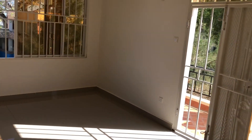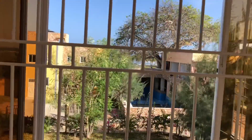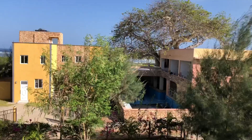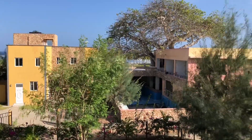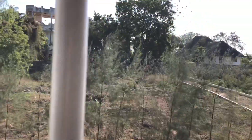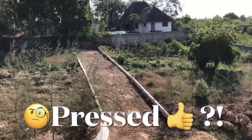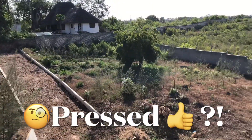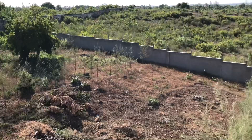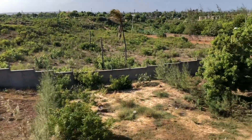Here we can see the clubhouse, but we will have a better view from the rooftop. The roads are already shaped, so you can quite easily understand which plot you are buying and how your house will be positioned.